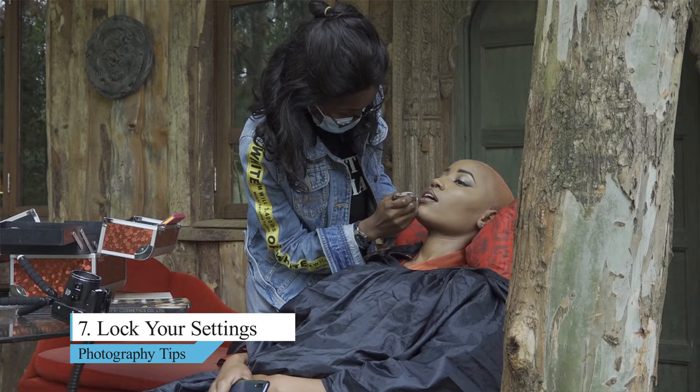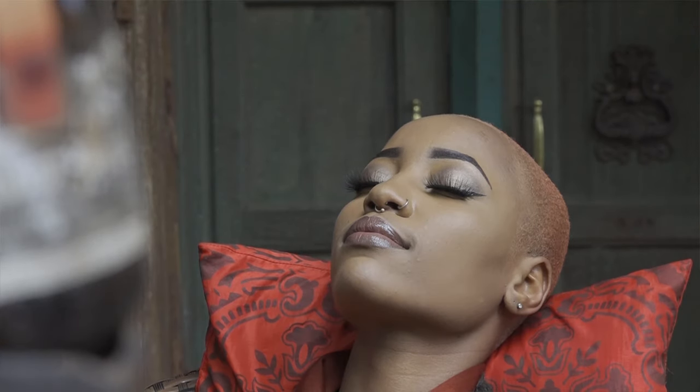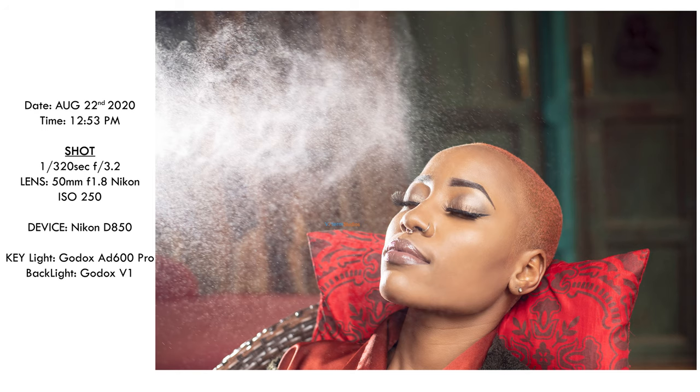Tip number seven: lock your settings before the moment happens. In this scene, the model was being done makeup. I knew I wanted to capture the complete makeup process and include the elements of moisture from the spray. So I quickly placed a small light behind the model and was able to capture a very amazing and cinematic shot of the model plus the moisture from the spray.